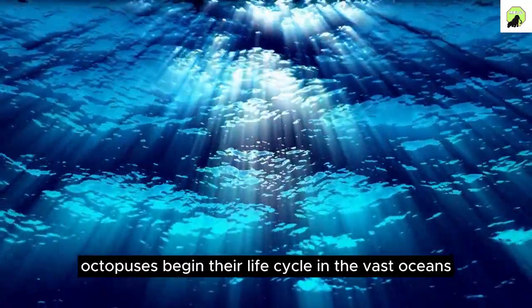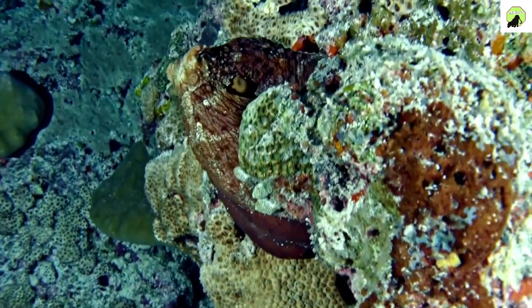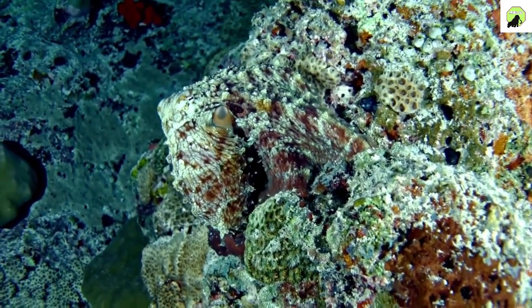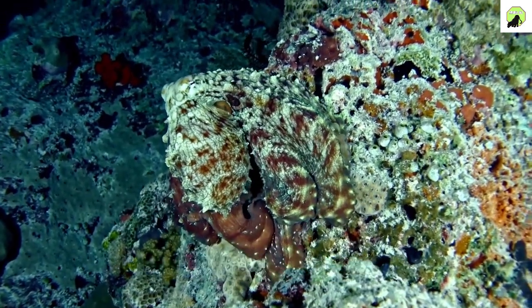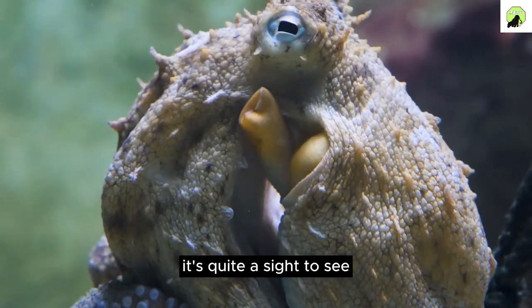Octopuses begin their life cycle in the vast oceans. An octopus lays thousands of tiny, translucent eggs in a safe, hidden spot. These eggs are carefully guarded by the mother — it's quite a sight to see.